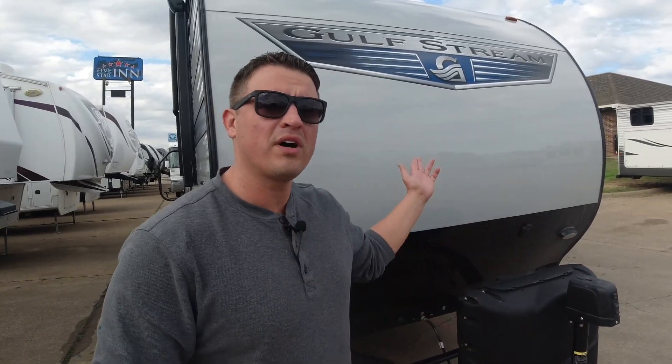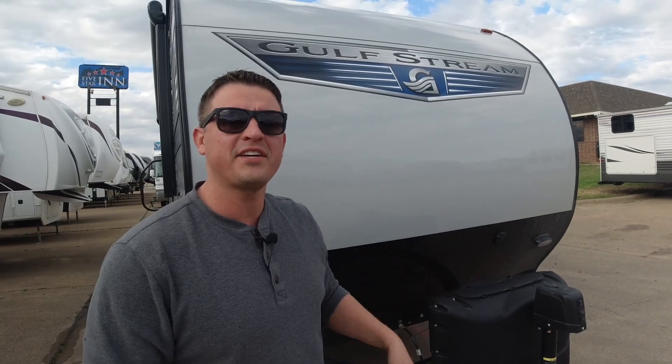Hey guys, thanks for joining us again. This is our 2021 Gulfstream Conquest. I'm here to tell you a little bit about it. Hi, I'm Ben.